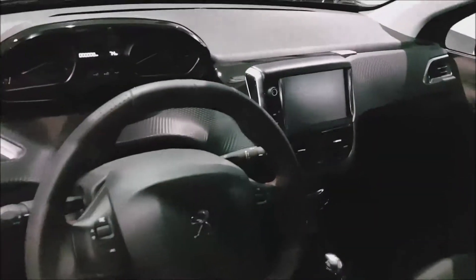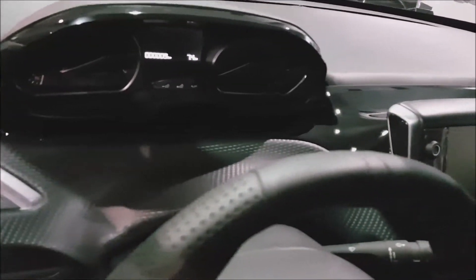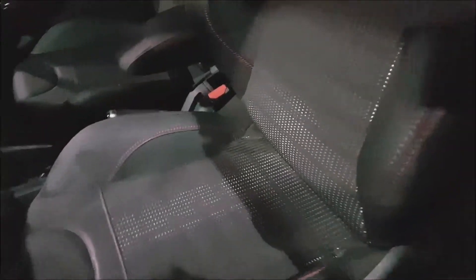Viene con pantalla táctil y con controles de audio en el volante. Vean ustedes la parte estilizada; los acabados realmente son muy buenos. Ahí vean los asientos de butaca. Esta versión viene con bolsas de aire a los costados, bolsas de aire laterales, y también trae bolsas de aire frontales. Solamente trae cuatro bolsas de aire y viene con sunroof.